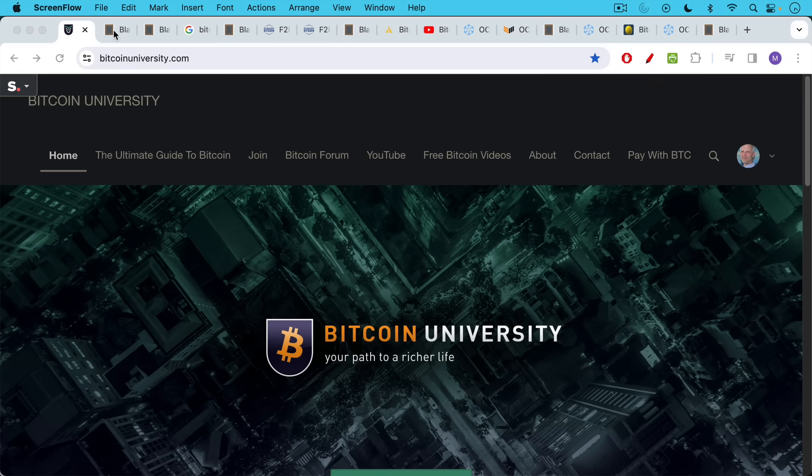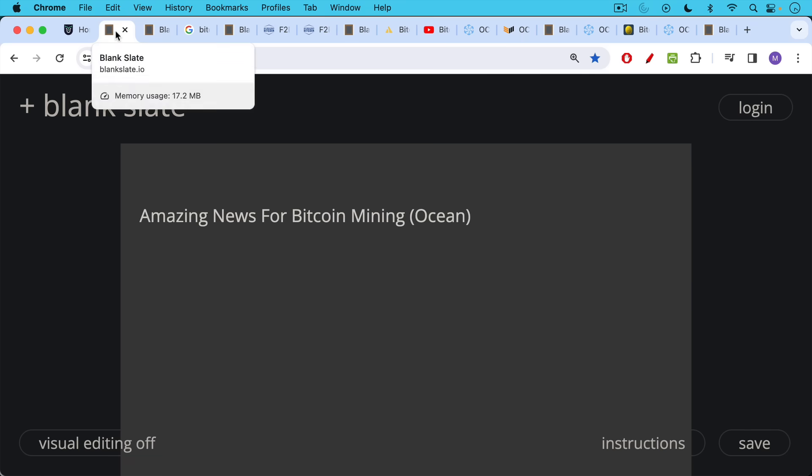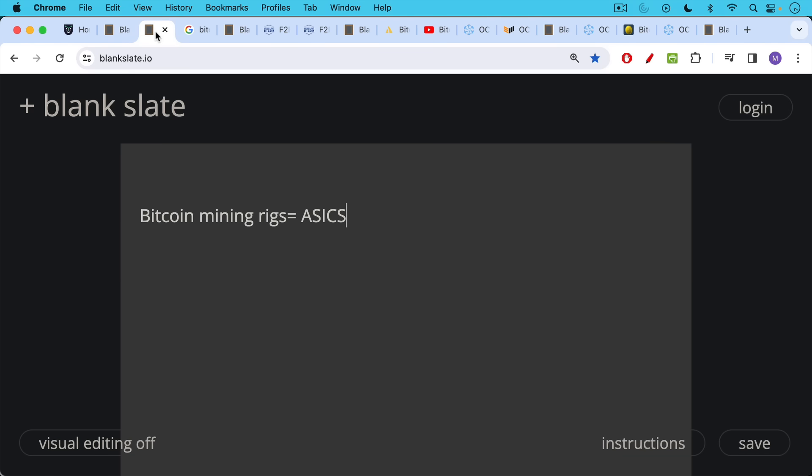This is Matthew Cratter from Bitcoin University, and today I wanted to talk about some amazing news for Bitcoin mining. We're going to be talking about the launch of a new mining pool called Ocean.